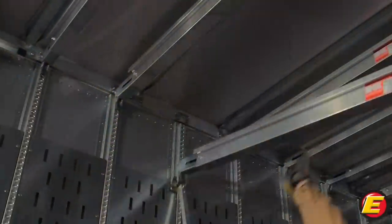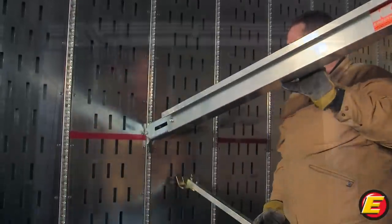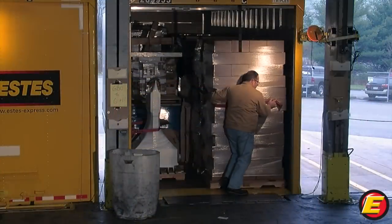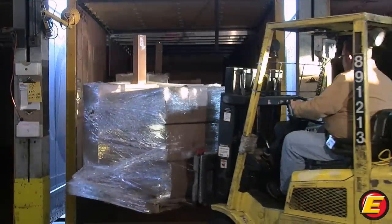Captive wider beams and steel panel walls make these trailers uniquely Estes. Our new captive beam trailers deliver a multitude of loading configurations to better protect your shipments and move freight more efficiently through the system.